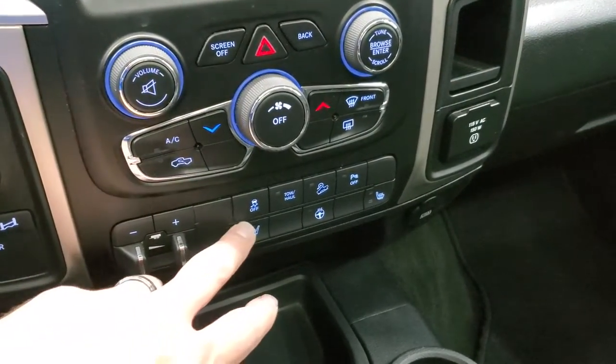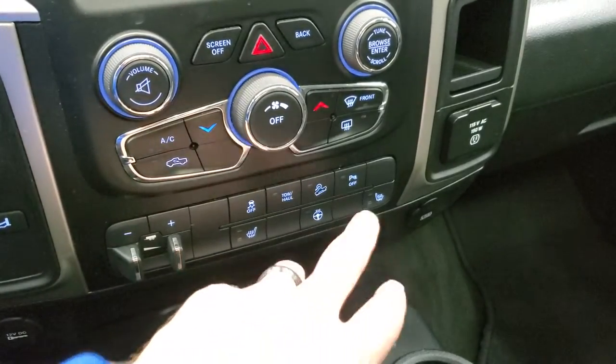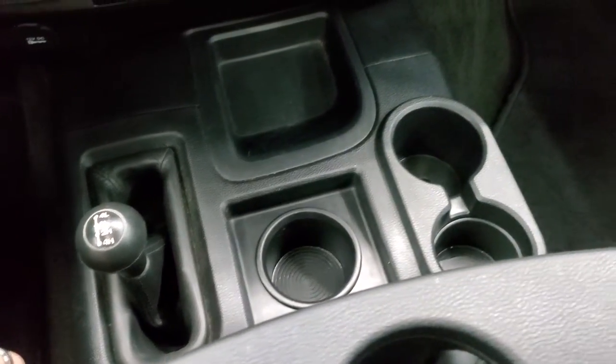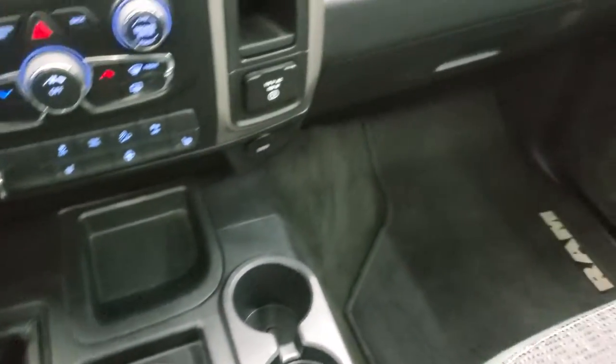There's a factory brake controller, heated seats, heated steering wheel, stability control, tow haul, downhill assist control, and your parking sensors which you can turn off and on. There's also a 115 volt, 150 watt plug-in. And right here is your 4x4 shifter. You get three cup holders up front and three more down here, so you can hold up to six drinks at once.